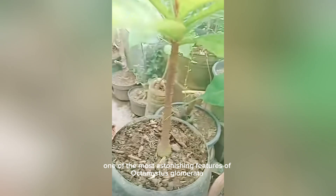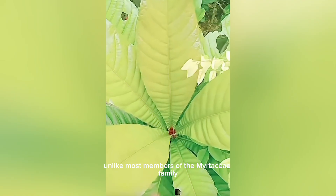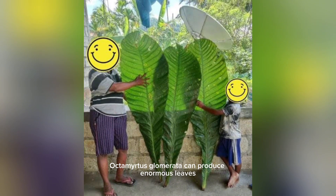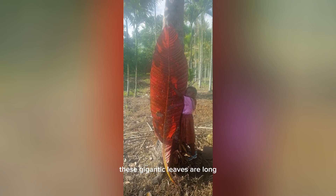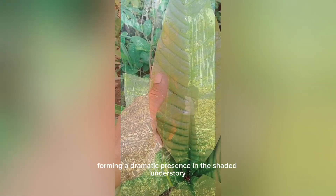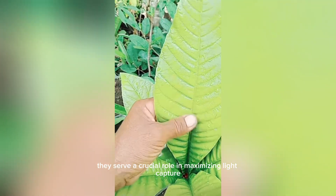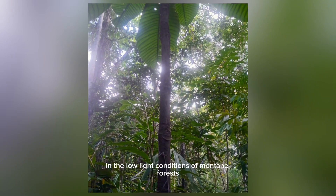One of the most astonishing features of Octomitus glamorata lies not in its flowers or fruit, but in its foliage. Unlike most members of the Matesiae family, Octomitus glamorata can produce enormous leaves — some reaching up to 2 meters in length. These gigantic leaves are long, elliptical, and arranged oppositely on the stem, forming a dramatic presence in the shaded understory.